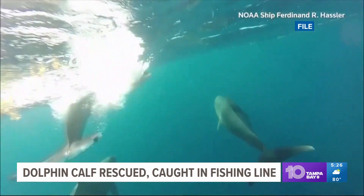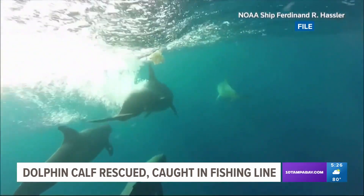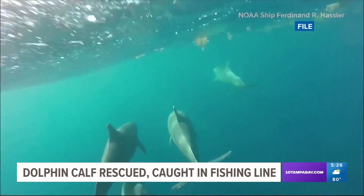He says we are in the peak of the season when dolphin calves are born. So if you see a dolphin, you should stay at least 50 yards away, if not more.